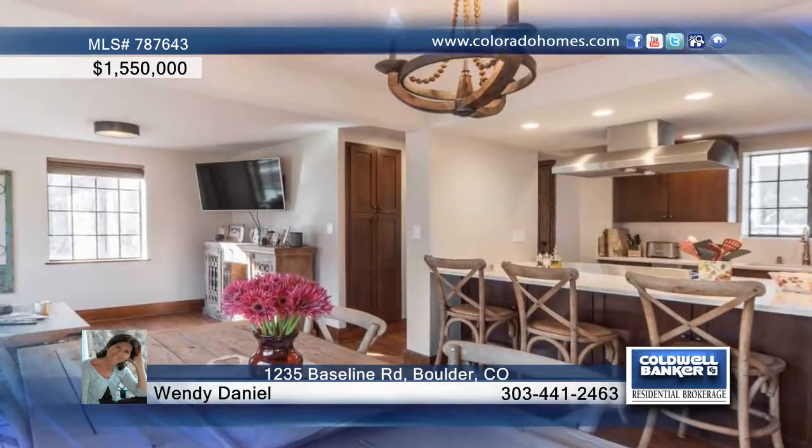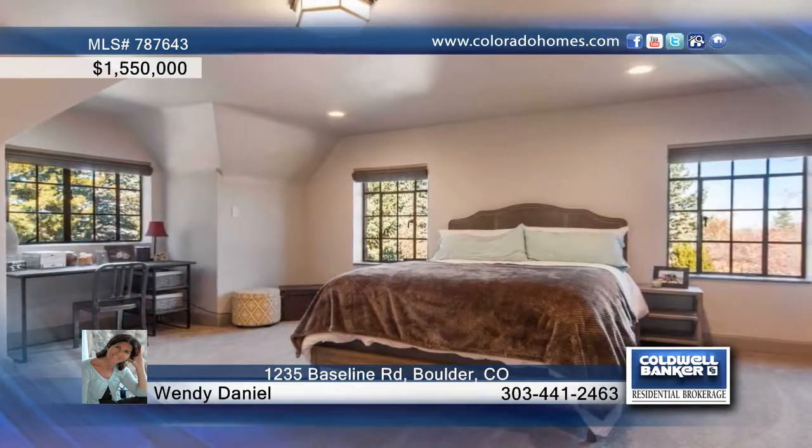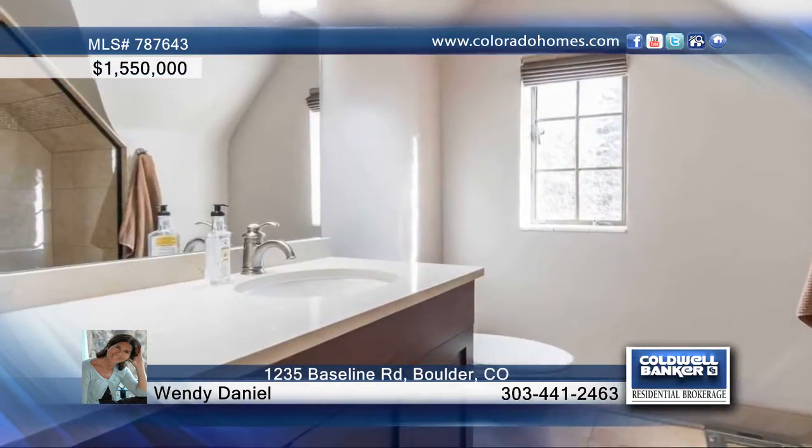The separate dining room is perfect for family gatherings and the kitchen is well equipped with plenty of space. This home represents the best that Boulder has to offer in the coveted University Hill neighborhood.